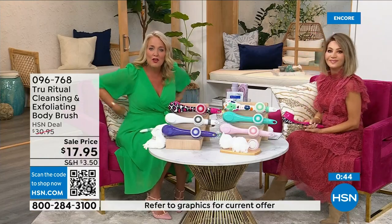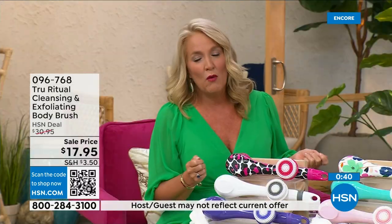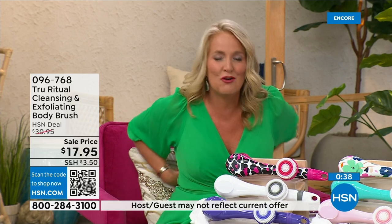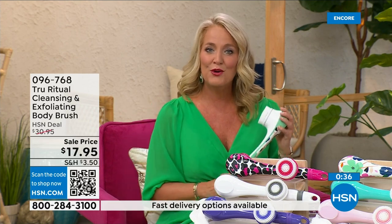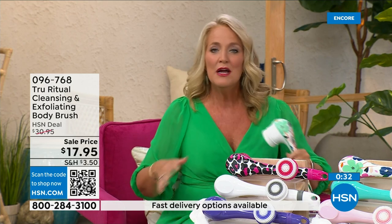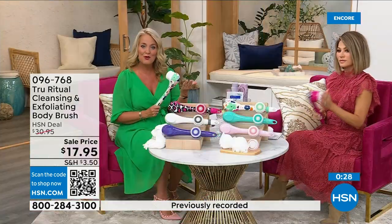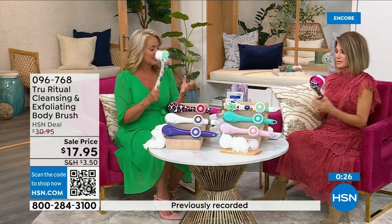There are spots on our backs we just can't reach. Think about this — many of us now fasten our bra on the front because getting back there is challenging. When you're soapy and wet in the shower, trying to bend over and get to those areas can be really difficult. If you know somebody who has those challenges, get this for them — it's going to be a perfect gift.